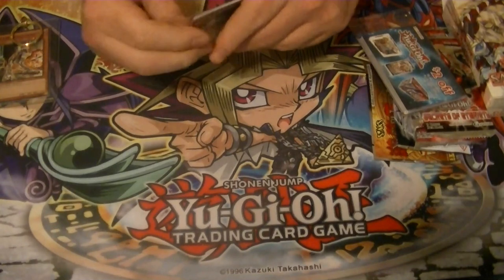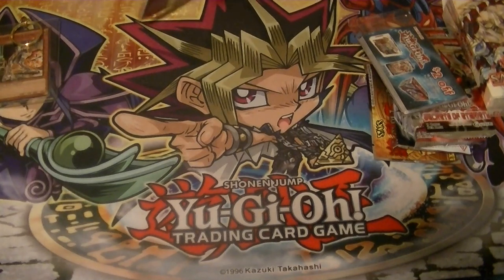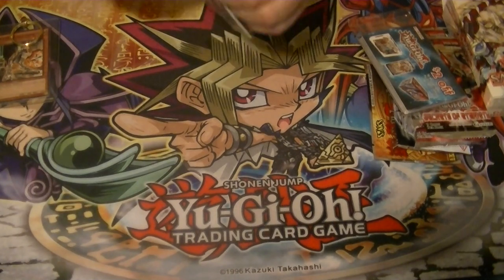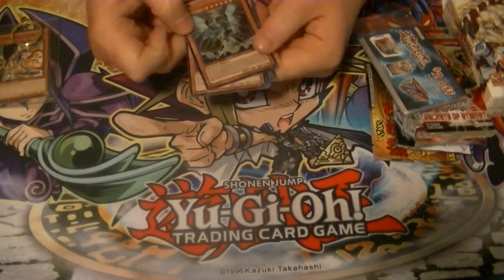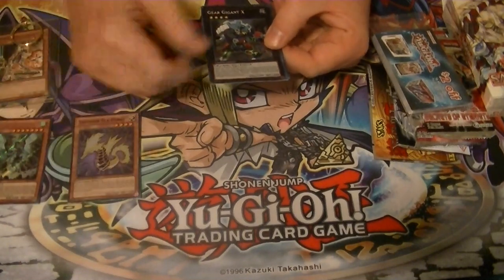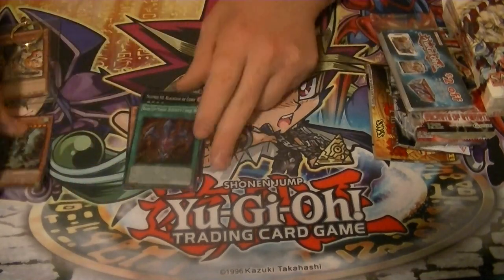We'll go with the promo pack first. All right, so we got Tempest Dragon of the Storm, which is currently on the banned list, Thunder Seahorse, Gear Gigant X, Black Ship of Corn, and Ranked-Up Magic Barian's Force.